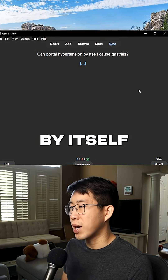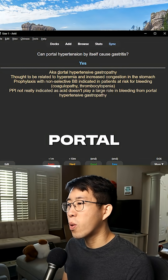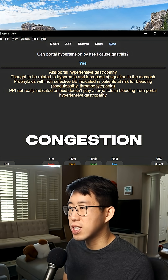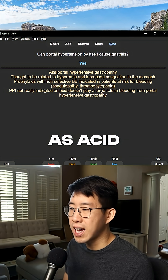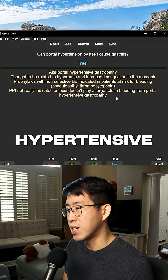Can portal hypertension by itself cause gastritis? The answer is yes. This is called portal hypertensive gastropathy, and it's thought to be related to hyperemia and increased congestion in the stomach. Interestingly, a PPI is not really indicated, as acid doesn't really play a large role in bleeding from portal hypertensive gastropathy.